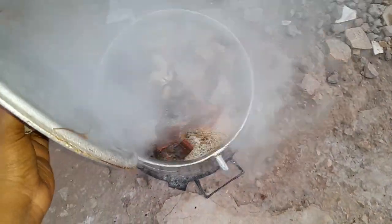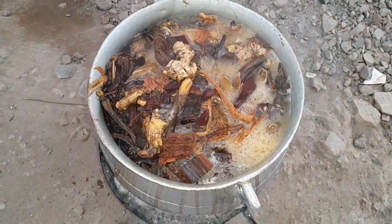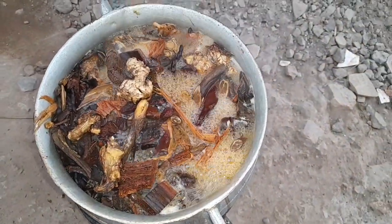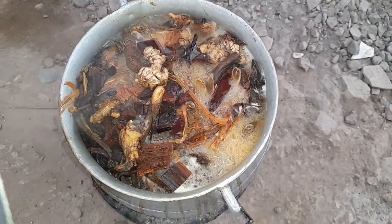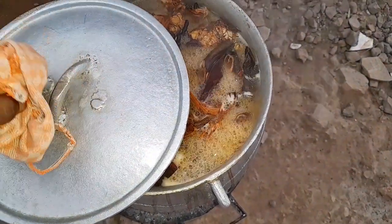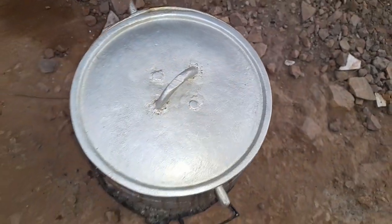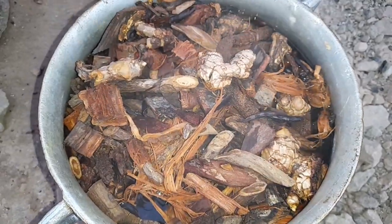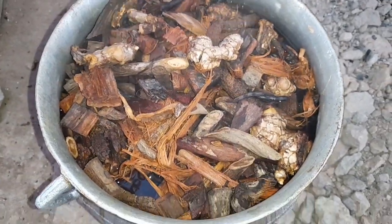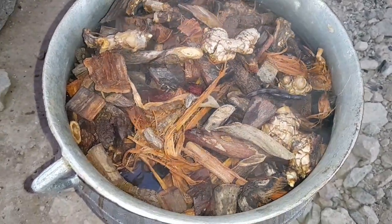After we boil it for 45 minutes — you can leave it on the fire for 45 minutes to one hour — it should be deep in color. You add enough water, boil it, and leave it to settle down a day after. Do not drink it on that same day. After it boils you leave it to cool down and settle, then you pour it into containers.